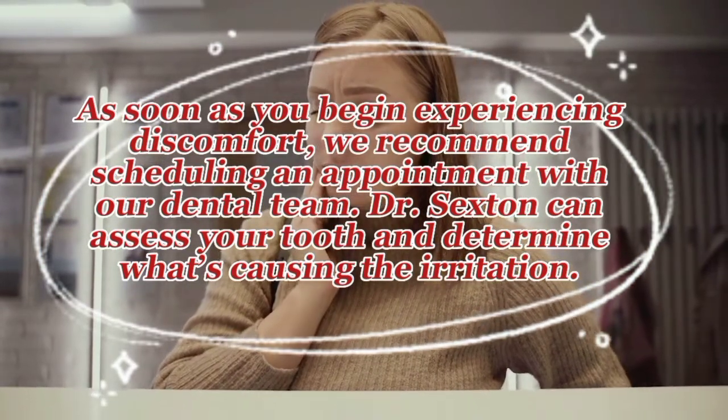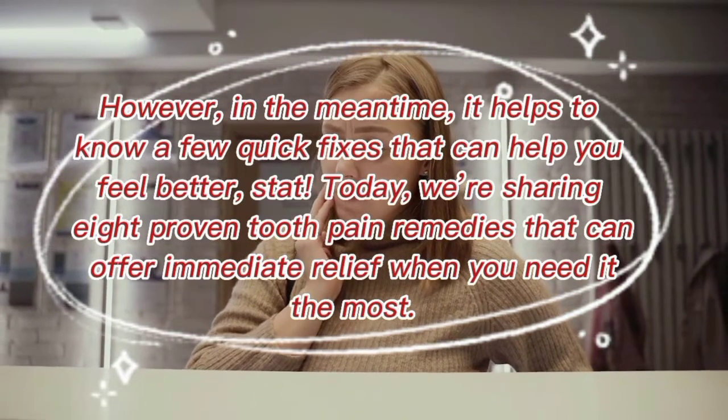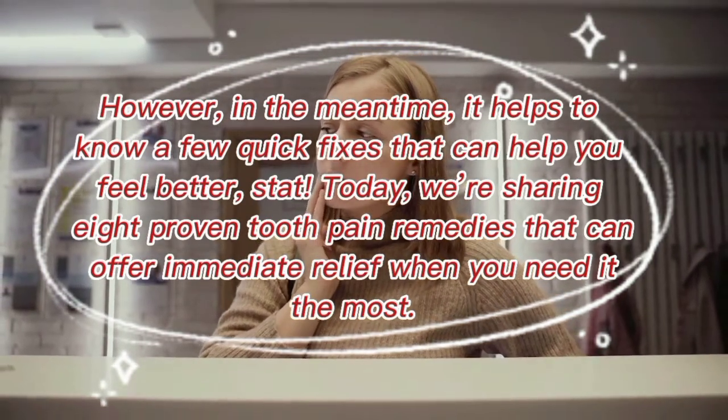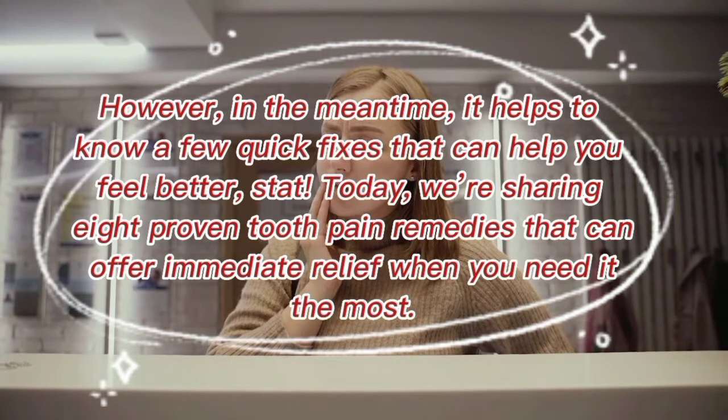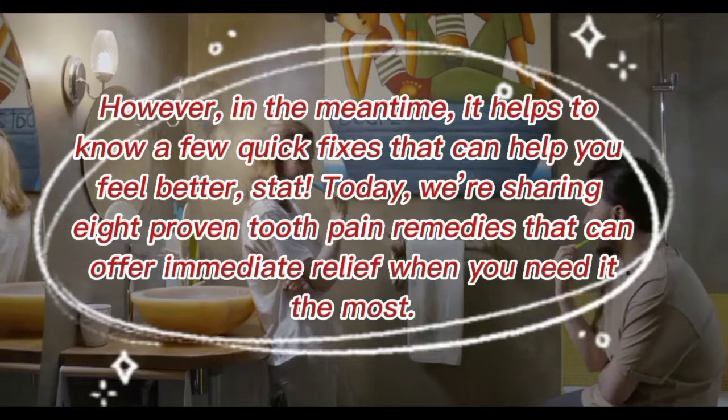However, in the meantime, it helps to know a few quick fixes that can help you feel better stat. Today we're sharing eight proven tooth pain remedies that can offer immediate relief when you need it most.